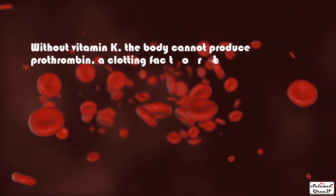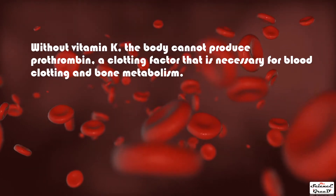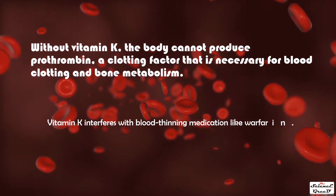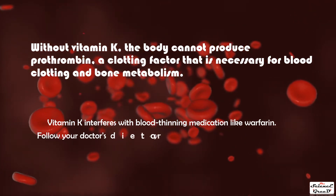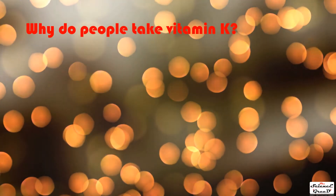Without vitamin K, the body cannot produce prothrombin, a clotting factor that is necessary for blood clotting and bone metabolism. Vitamin K interferes with blood-thinning medications like warfarin, so follow your doctor's dietary instructions if you are taking blood thinners.